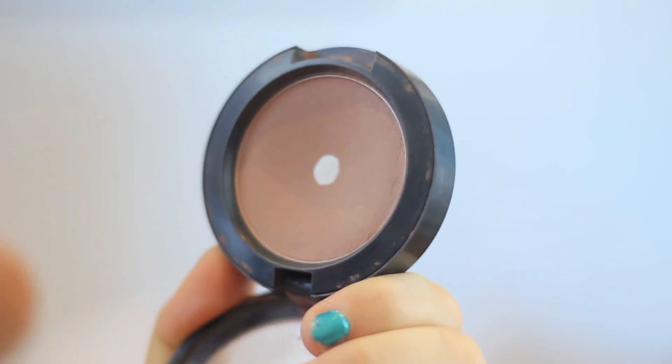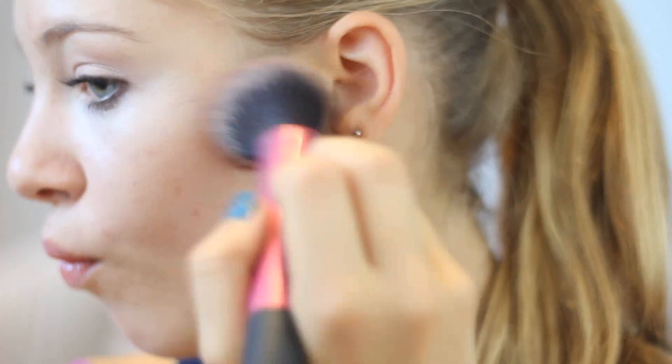Of course my makeup is not done without using my Carmony blush. I love this product to contour my face and it also adds a little bit of bronziness.